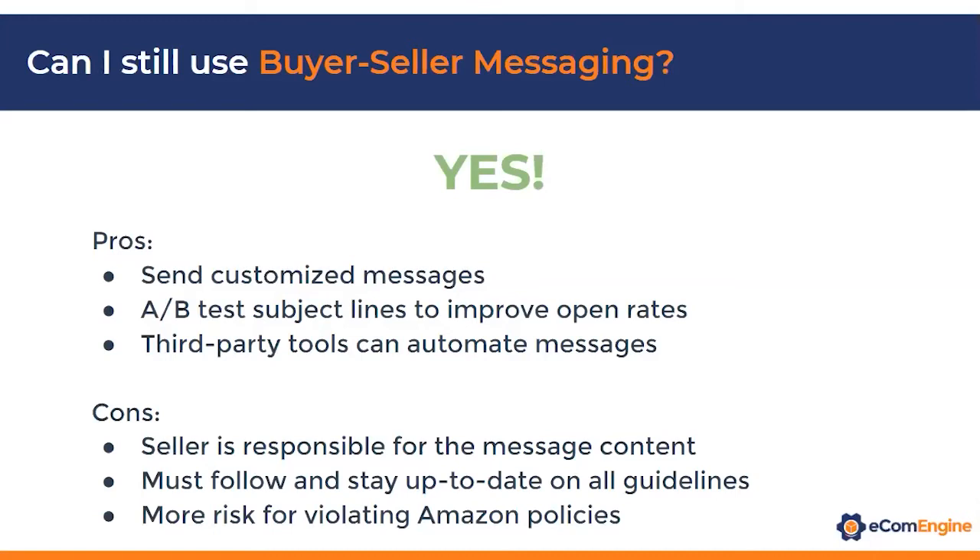We get asked fairly often: now that the Request a Review button is out, can I still use buyer-seller messaging? And because of all the restrictions, is Amazon trying to get rid of buyer-seller messaging? No, they're not trying to get rid of it — you can still use it, but there are pros and cons. The pros are that you can send a customized message using your branding, colors, whatever you want within Amazon's guidelines. You can also do some A/B testing of subject lines to improve open rates. The cons are that the seller is responsible for the message content, so you're at risk for violating Amazon's policies if you're not staying up to date — or if someone on your staff tweaks the message without knowing the rules.